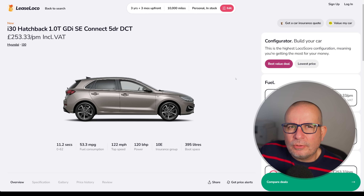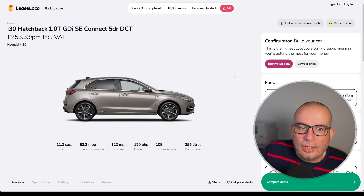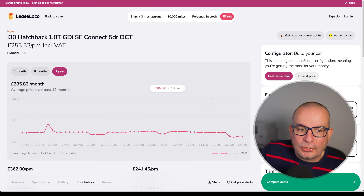Next, we've got a car that's not on too many people's radar, but it really should be because it's a great alternative to things like the Astra or the Focus. It's the Hyundai i30, a one litre turbo GDI SE Connect DCT dual clutch transmission — 11.2 seconds to 62, 53 MPG, 120 horsepower, 395 litres of boot space and only Insurance Group 10, so it's going to be nice and cheap to insure.